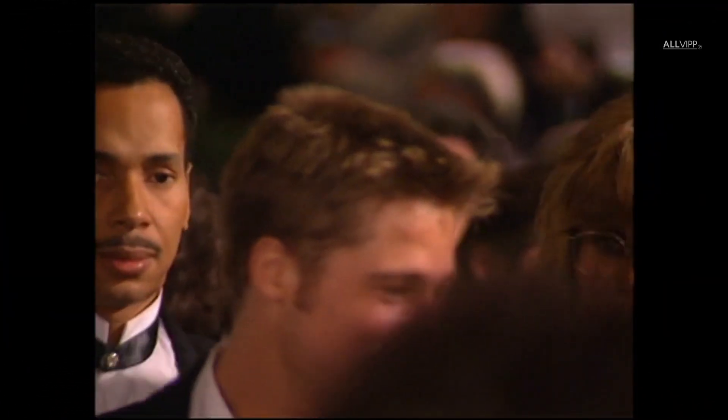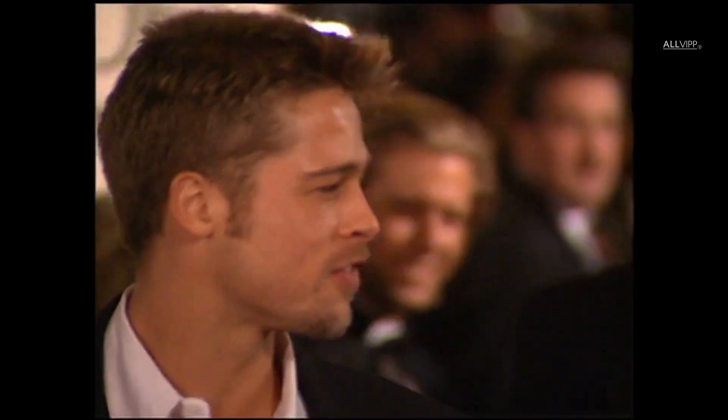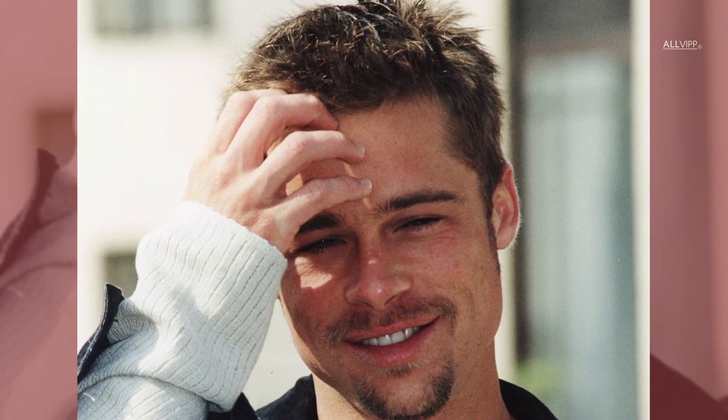Later that decade, Brad cut his hair shorter and he spiked it up at the front, just like he had in the films Seven and Fight Club. This look inspired a new generation of men to style their hair in the very same way.